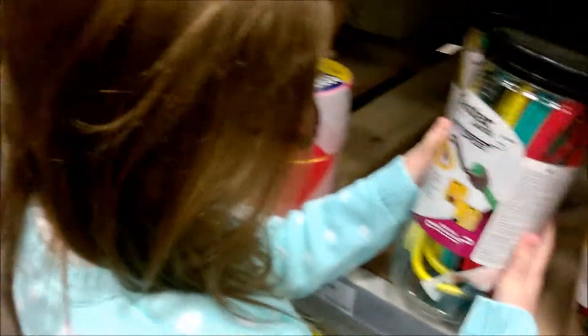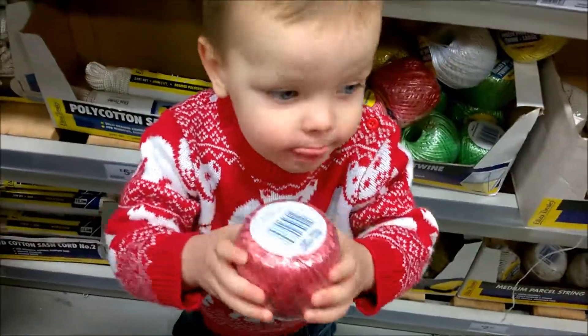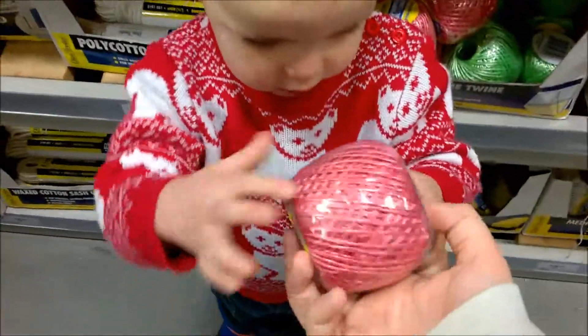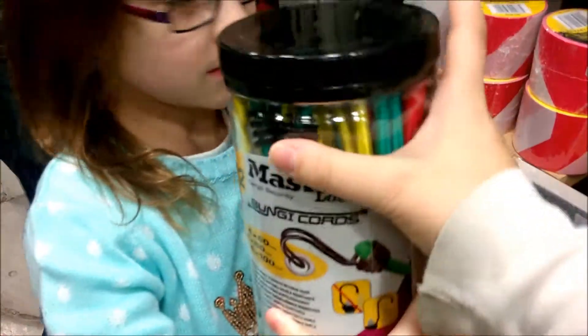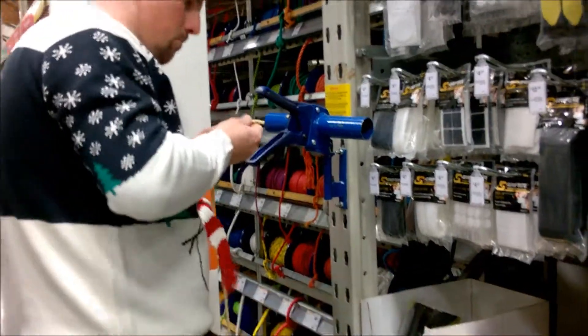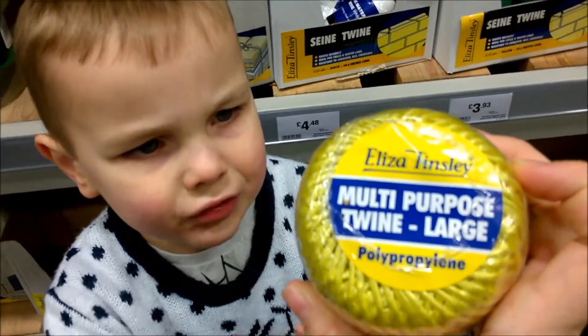Look, your daddy's going to cut that. What color is it? Orange — it's kind of pinky. They're like bungee ropes and they can hold things on. What's that? It looks like some twine — multi-purpose twine.